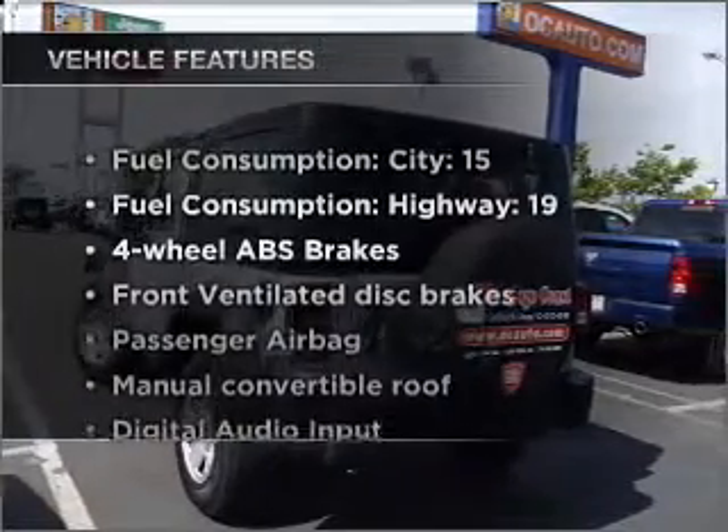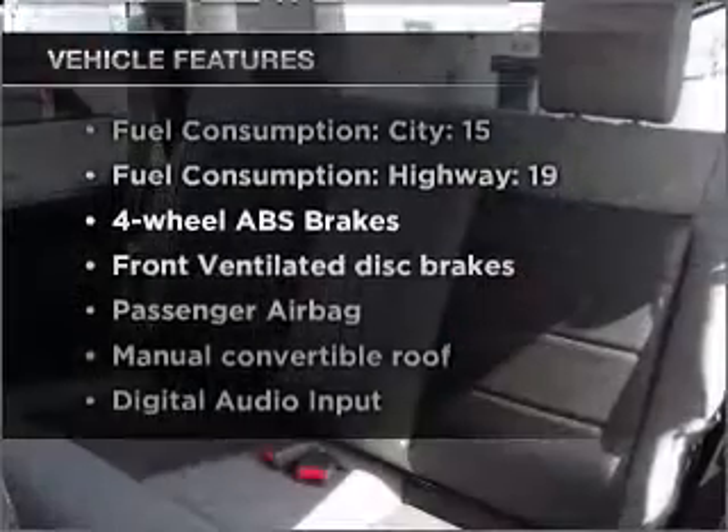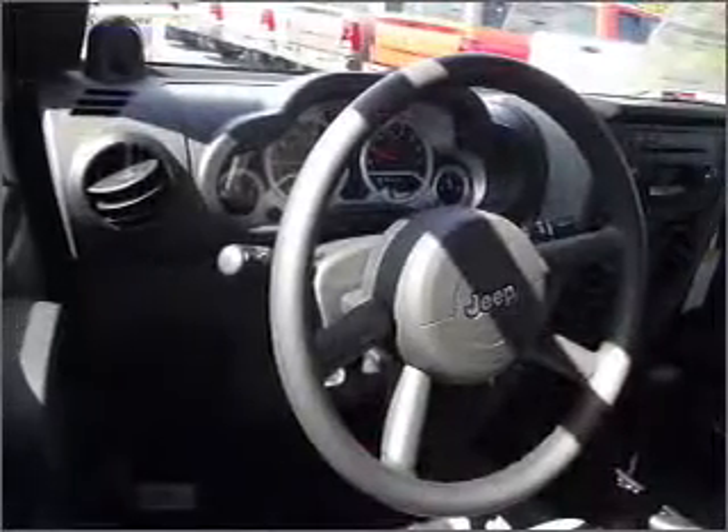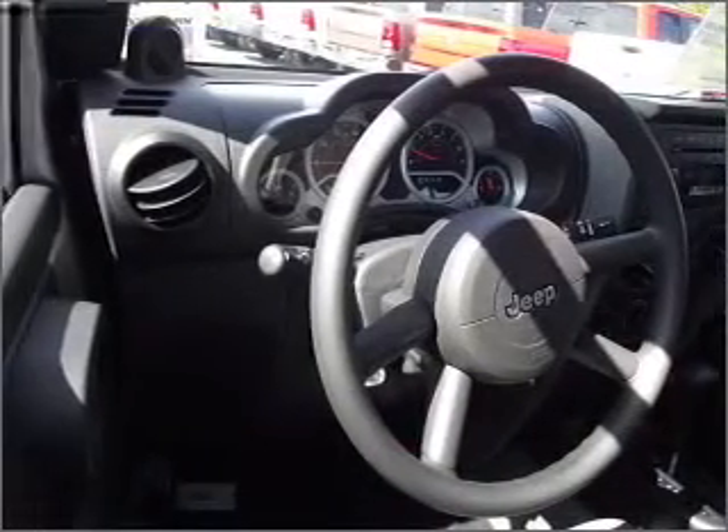And with these notable features, you won't want to miss out on the opportunity to own this amazing ride. Air conditioning, power steering, an AM-FM stereo with a CD player, and an adjustable tilt steering wheel.